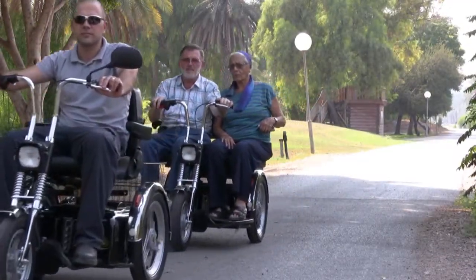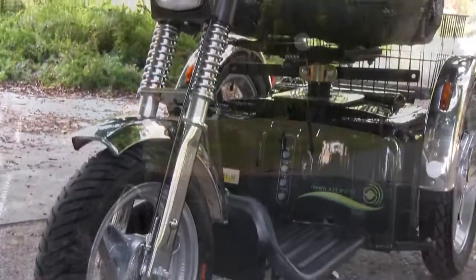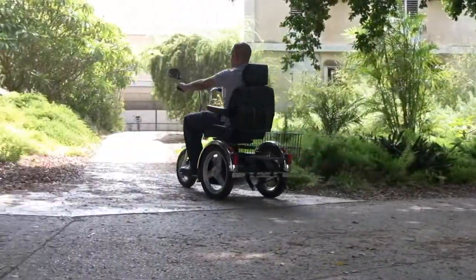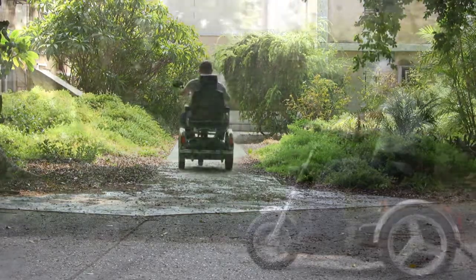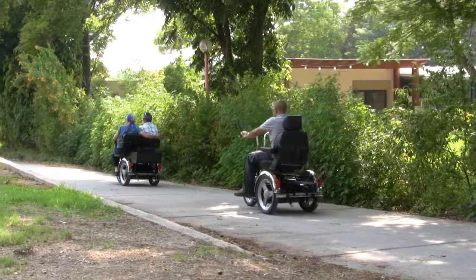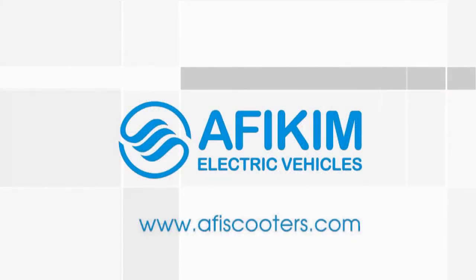Effikim Electric Vehicles has been a leading developer and manufacturer of mobility scooters for over 30 years. We have a full range of mobility scooters available with a wide selection of accessories to suit all needs. For further information about our different scooters and accessories, please visit our website at www.affiescooters.com.